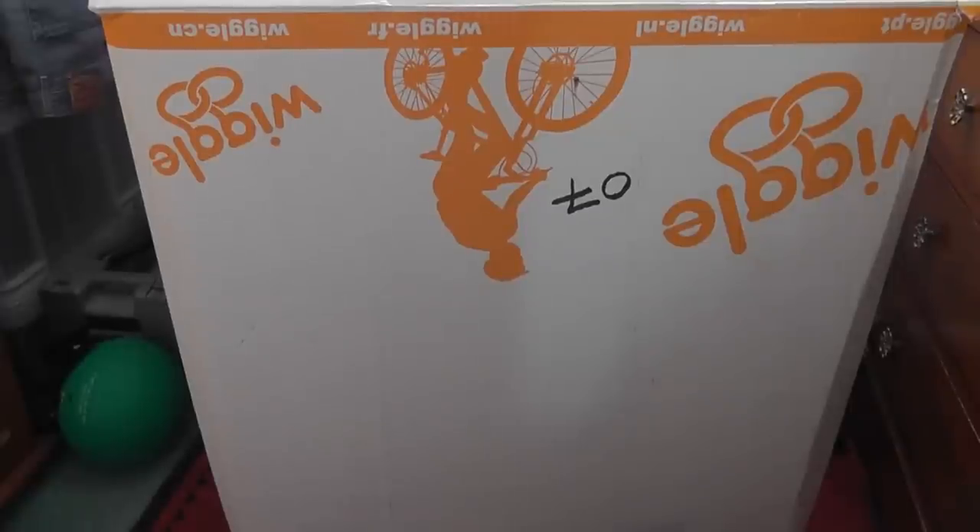Hi, welcome to a quick review of the Cask Vertigo helmet. Before I begin, I just wanted to talk a little bit about the shopping experience from Wiggle this time. They are very, very good ordinarily, but this time I think they've been a bit silly.